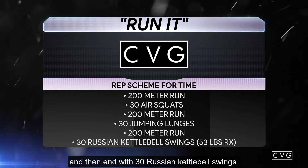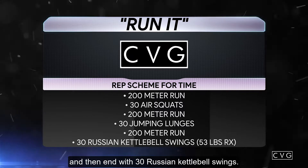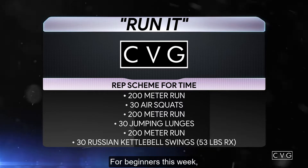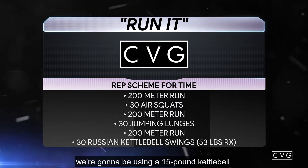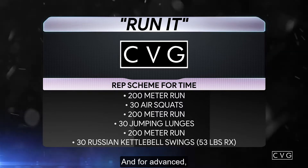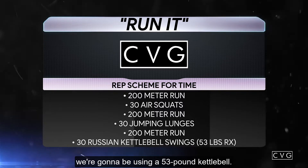Then a 200 meter run and ending with 30 Russian kettlebell swings — just to about eye level. For beginners we're using a 15 pound kettlebell, for intermediate a 35 pound kettlebell, and for advanced a 53 pound kettlebell.